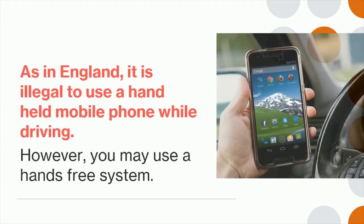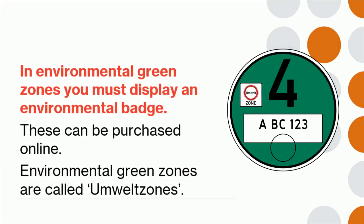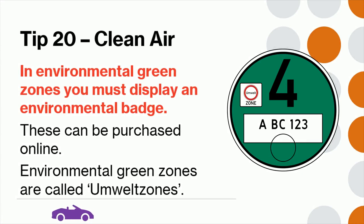Tip 19: As in England, it is illegal to use a handheld mobile phone while driving; however, you may use a hands-free system. Tip 20: In environmental green zones, you must display an environmental badge. These can be purchased online. Environmental green zones are called Umweltzonen.